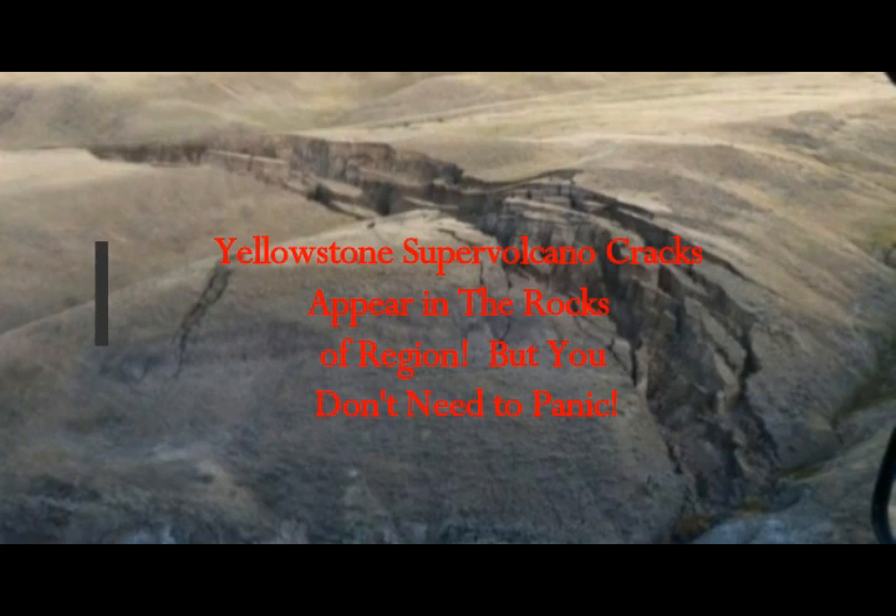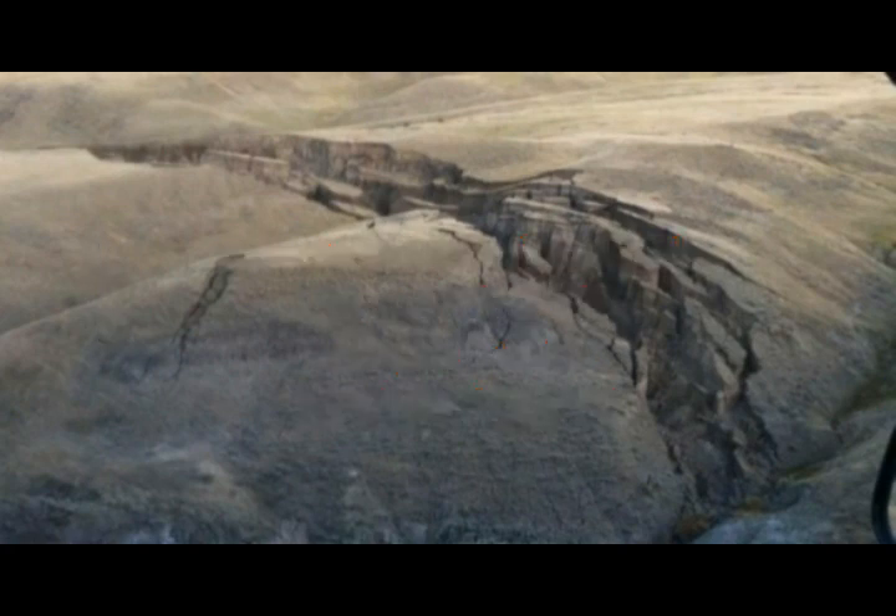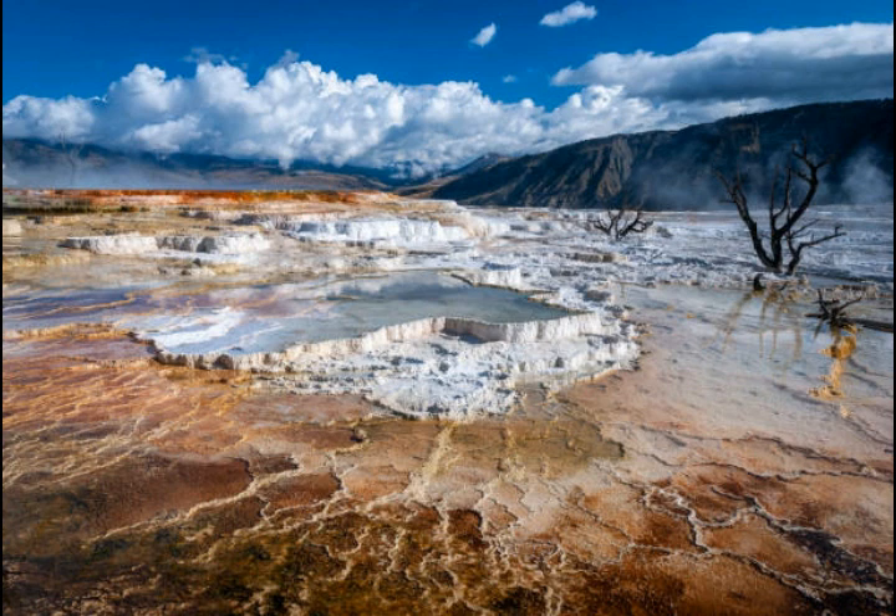Yellowstone supervolcano — cracks are appearing in the rocks near the caldera, but from what scientists are saying, you don't need to panic. We'll look at GPS deformation data to see what's happening. Rangers temporarily closed off parts of Grand Teton National Park after noticing growing fissures, and since Grand Teton is connected to Yellowstone — well known for sitting on top of a giant volcano — news runs with alarm bells, but it really shouldn't.